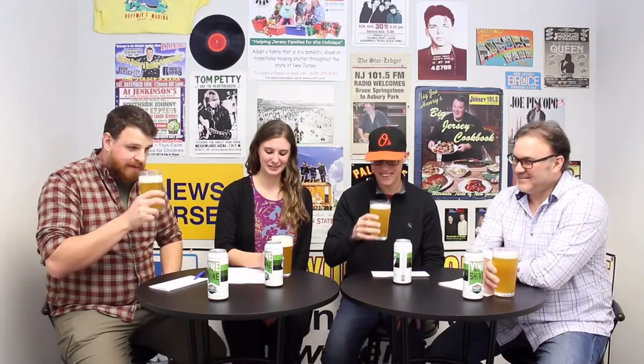So let's smell it. It's your classic IPA — high hop, citrusy, a little piney, maybe a little pineapple. Yeah, I get a little pineapple. A little pineapple, citrusy, piney. Definitely piney.